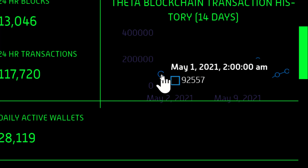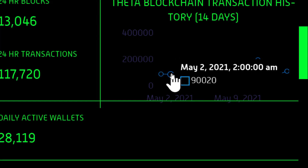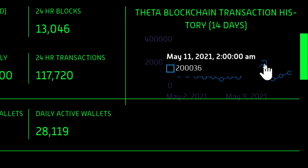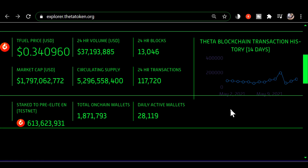It shows here the transaction history is 92,557. The next one shows 90,020. Then all of a sudden we see this spike from the norm — hovering over it shows the transaction volume for that 24-hour period is 200,000. That's nearly double the average daily transactions.